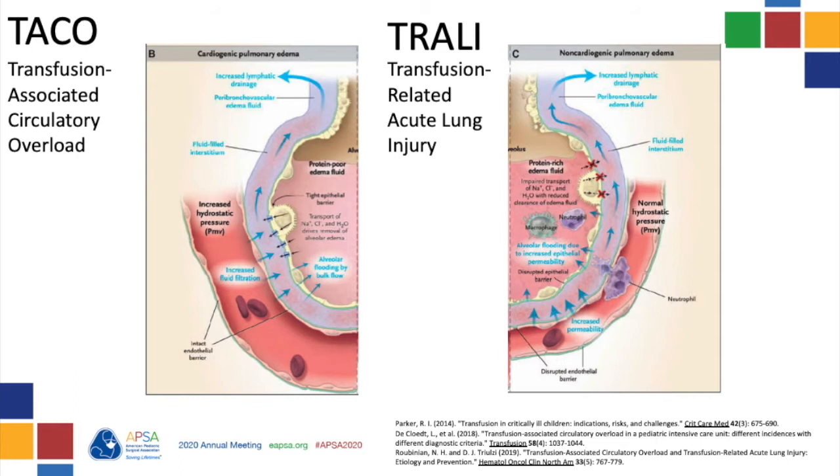In a patient with acute onset of pulmonary edema after transfusion, it's important to think of both TACO — transfusion-associated circulatory overload — and TRALI — transfusion-related acute lung injury. Let's talk about each one.